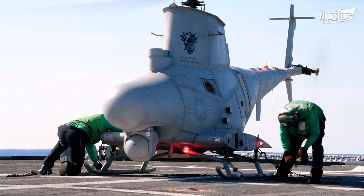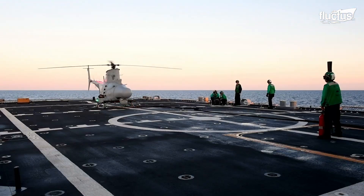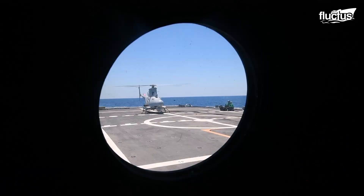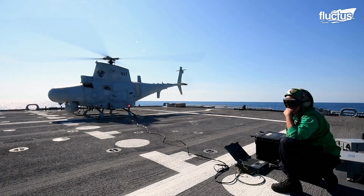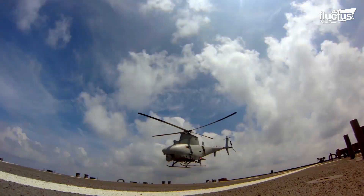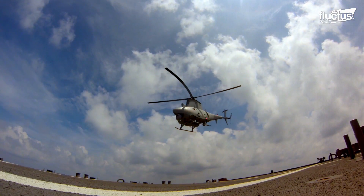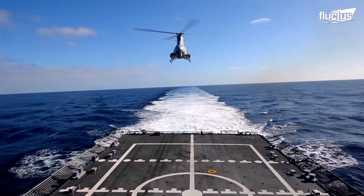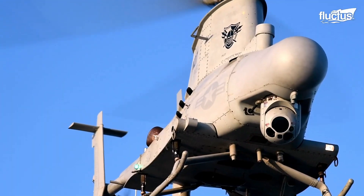Hello everyone, and welcome back to the Fluctus Channel. Drones have made a distinctive mark on the world. Once the military started to realize what could be accomplished with unmanned aerial vehicles, tactics, strategies, and weapons started to change.